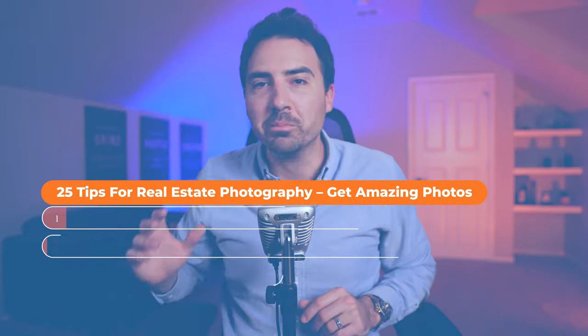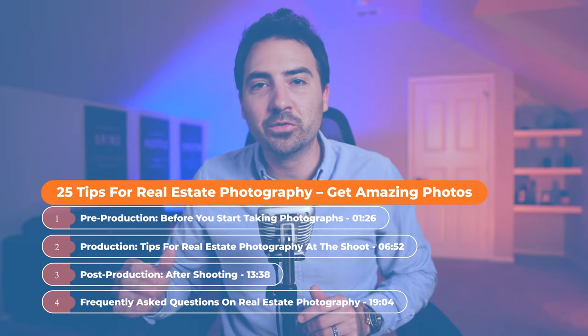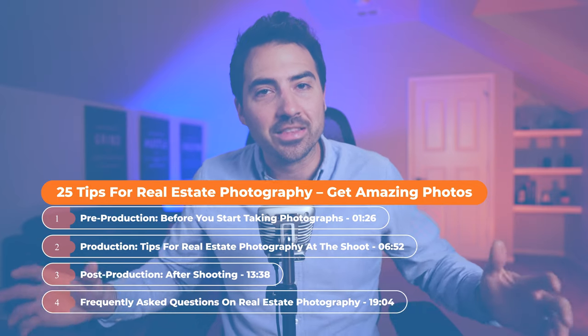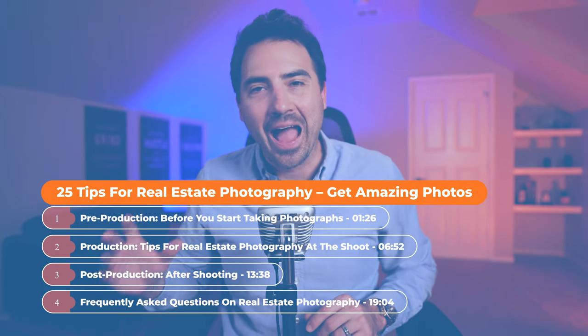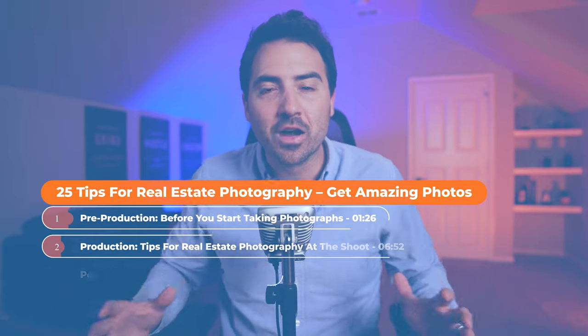You don't need to be a professional photographer to create professional-looking real estate photographs. Here's what we'll cover in today's video, along with timestamps so you can skip to the part you're most interested in or watch all the way through: pre-production before you start taking photographs, production tips for real estate photography at the shoot, post-production after shooting, and frequently asked questions on real estate photography.